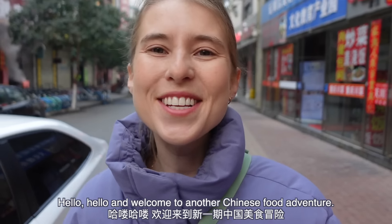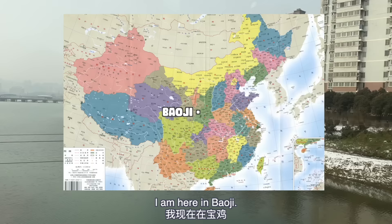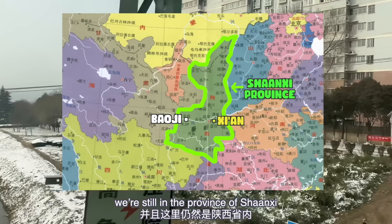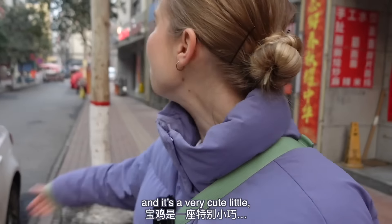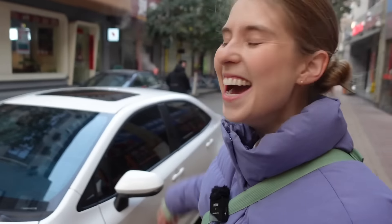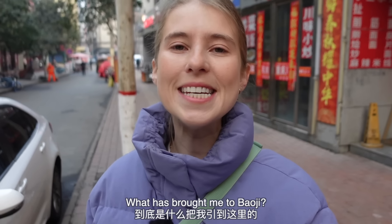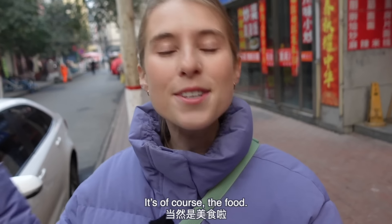Welcome to another Chinese food adventure. I am here in Baoji — it's about an hour and a half train ride from Xi'an. We're still in the province of Shanxi, and it's a very cute little city. So why have I come here? What has brought me to Baoji? Well, you guys know me — it's of course the food.